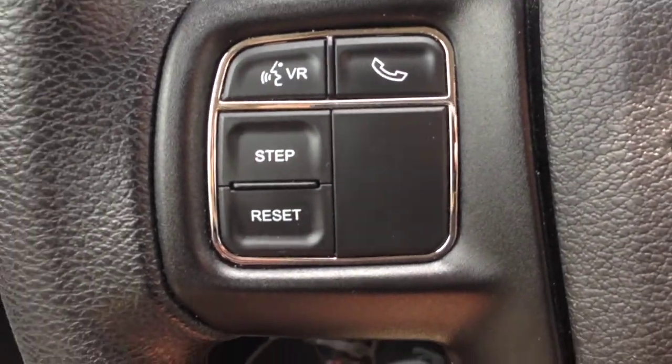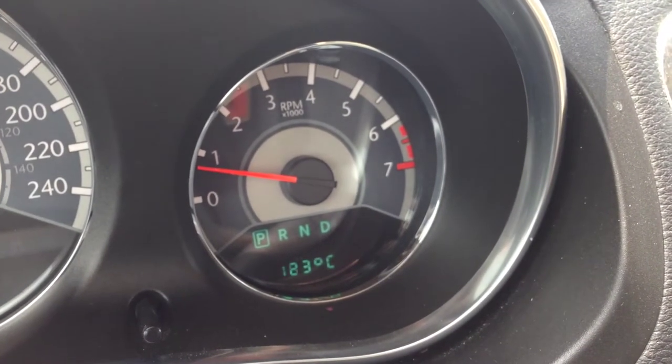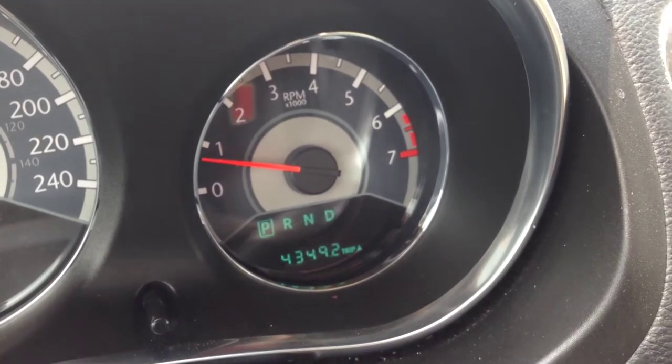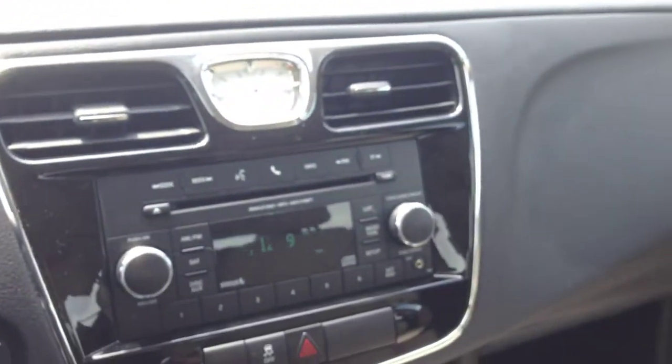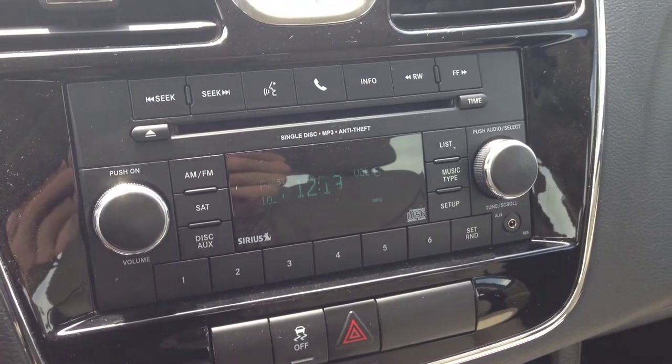The step and reset button lets you toggle through the computer system to see your trip meters, mileage, and outside temperature. We also have an audio system here with AM and FM channels and SiriusXM satellite radio hookup.